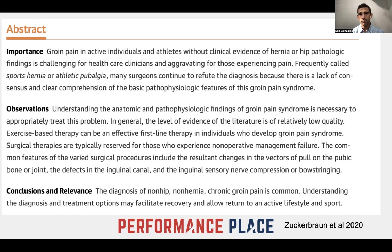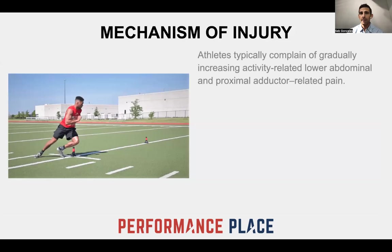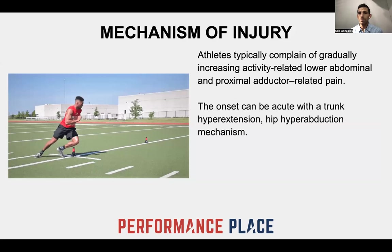The mechanism of injury is important. If you have the problem, you have to merit the reason why — I can't have a hole in my head and say that I didn't fall. Athletes will typically complain of a gradual increase of activity-related lower abdominal and proximal high adductor pain, usually associated with acute movement of the trunk — core hyperextension, lumbar hyperextension, hip hyperabduction — like when an athlete is cutting away and changing directions, common in hockey and soccer.